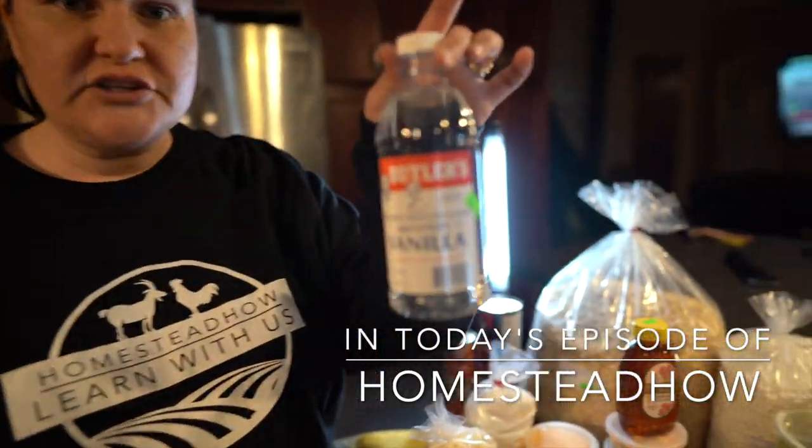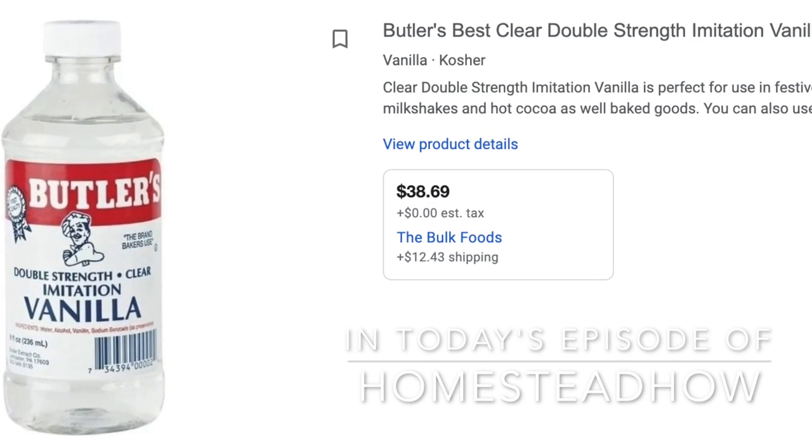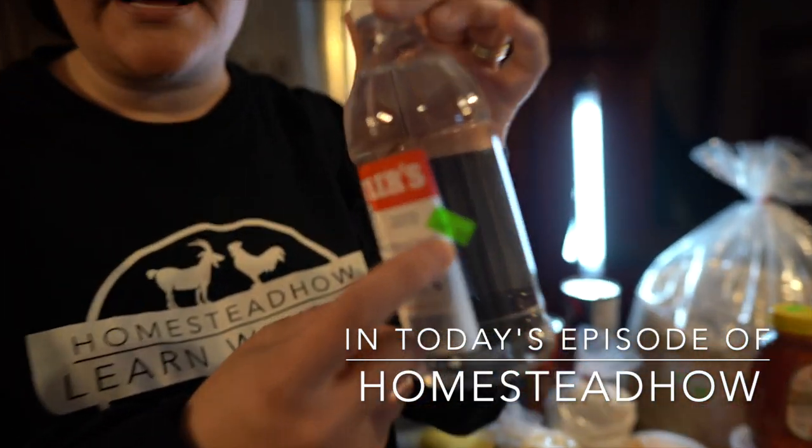For example, this little bottle cost $41 online. You can see I bought it for four dollars and nine cents.